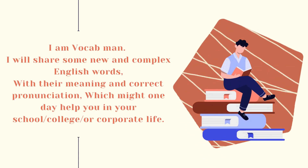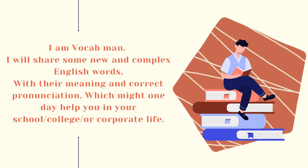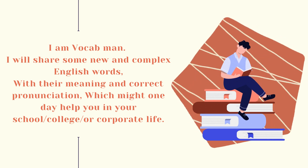I am VocabMan. I will share some new and complex English words, with their meaning and correct pronunciation, which might one day help you in your school, college, or corporate life.